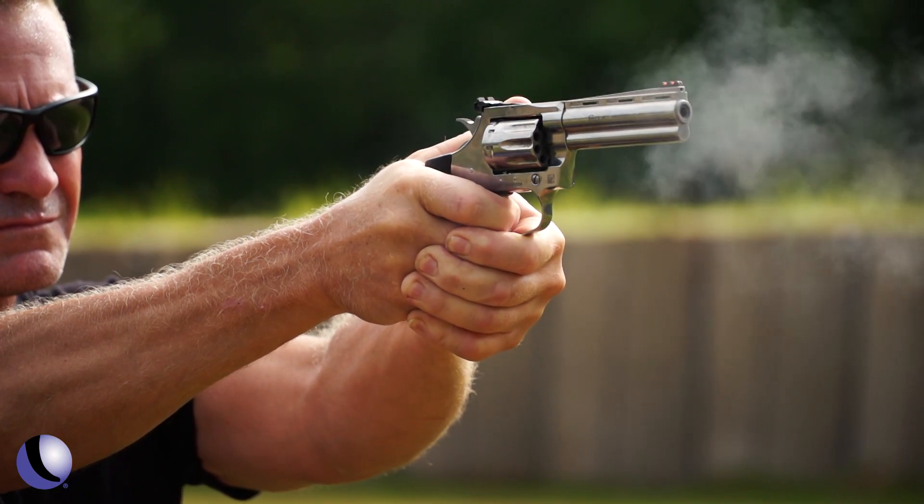We were talking about how much growing up we love 22 because that's where a lot of us started. For a lot of people it's the first round they'll ever shoot, whether it's in Boy Scouts shooting a 22 long rifle long gun, bolt action rifle or something like that. And then later, most of us really transition over to 22 for practice at some point in our lives.